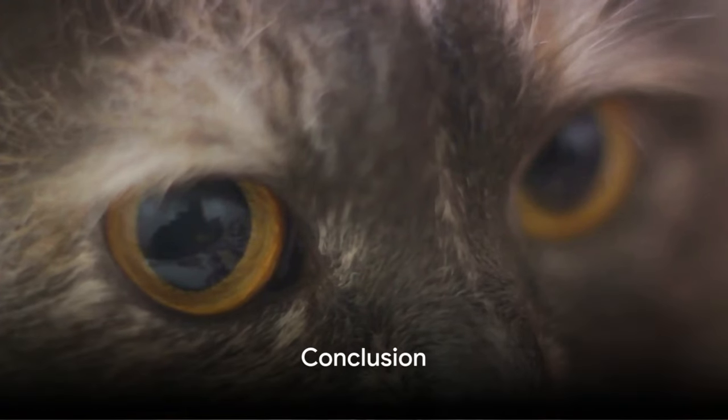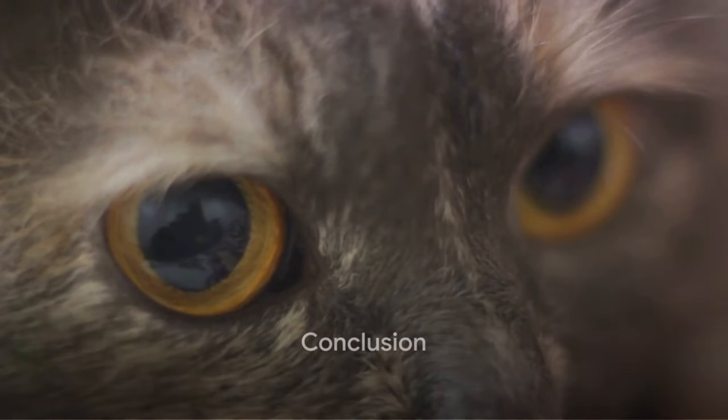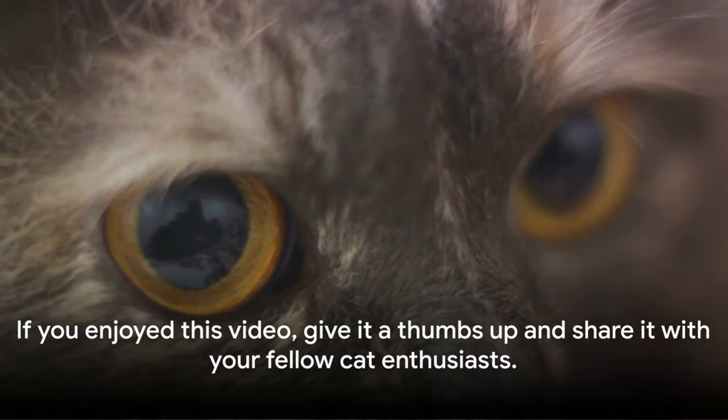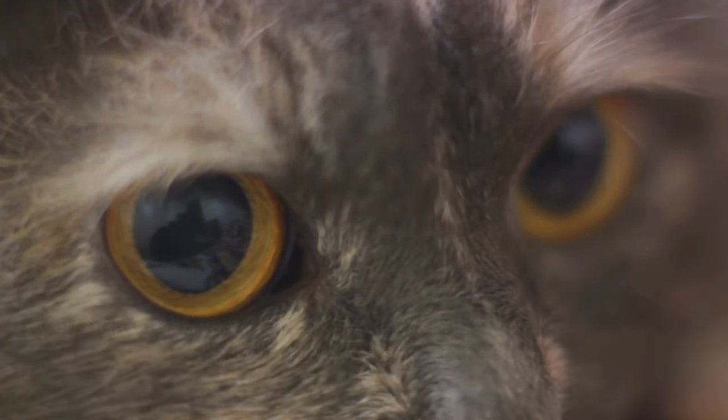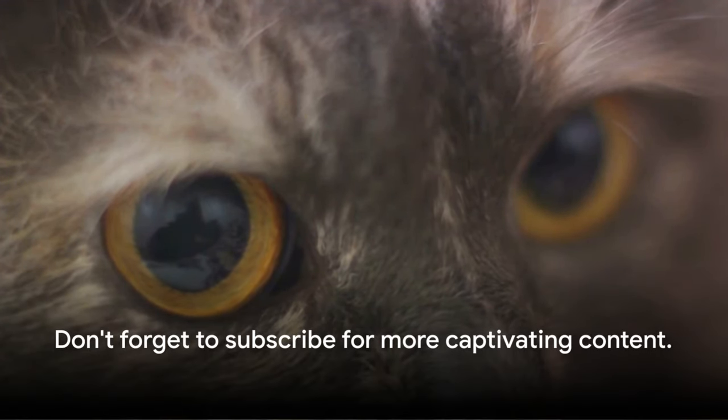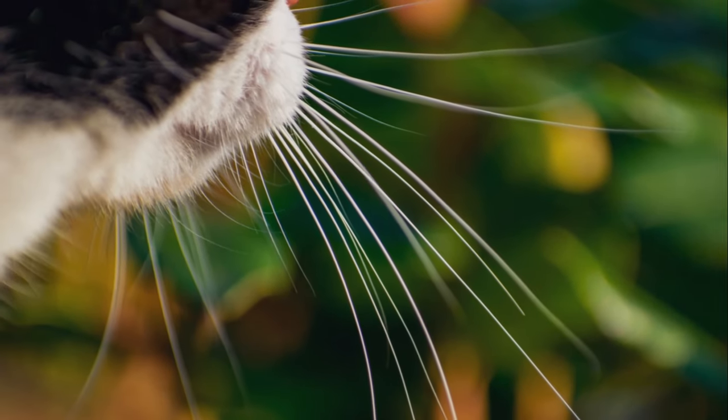And there you have it folks — the untold story of cat sniffers, our four-legged detectives in the quest for safety. If you enjoyed this video, give it a thumbs up and share it with your fellow cat enthusiasts. Don't forget to subscribe for more captivating content. Until next time, keep those noses and whiskers curious.